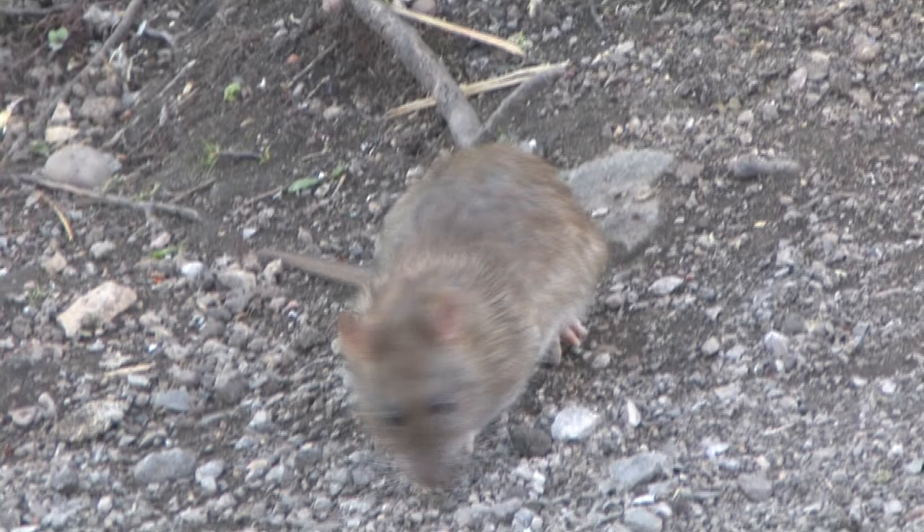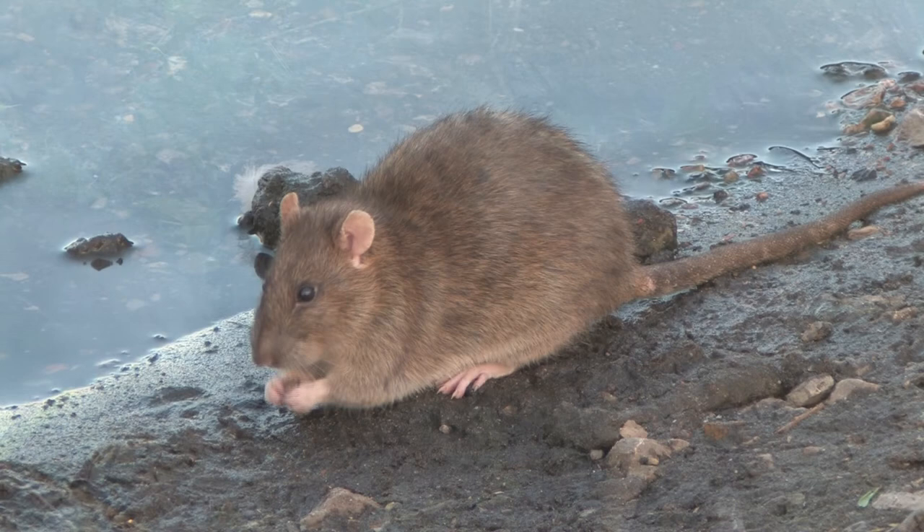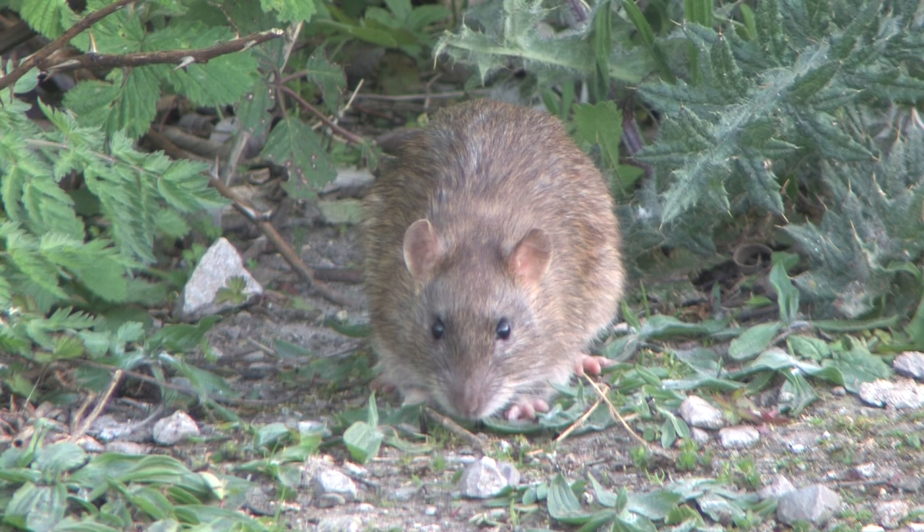Brown rats are intelligent animals living in large colonies. The brown rat is mainly nocturnal but it can be observed feeding during the day, especially where food is abundant. Females can produce as many as 10 litters in a year, containing up to 9 young.